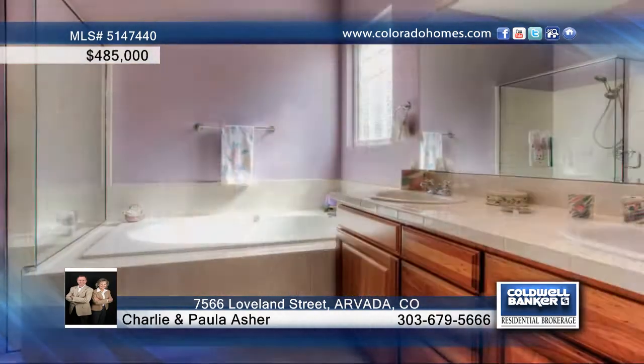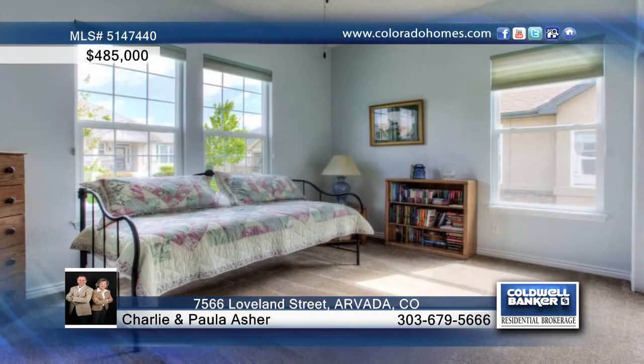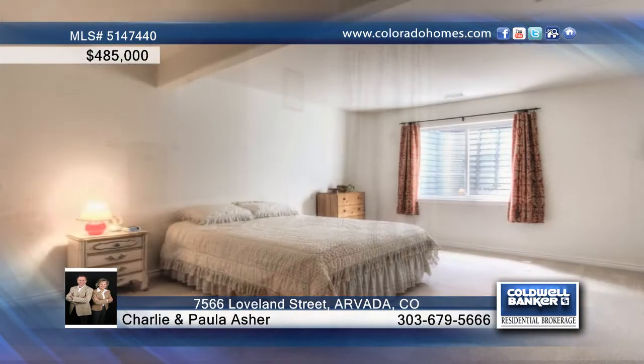The sunny great room incorporates an inviting living area, an office study, and a kitchen with hardwood flooring and cherry cabinets.